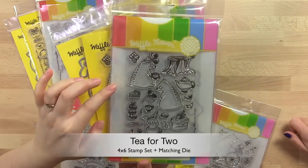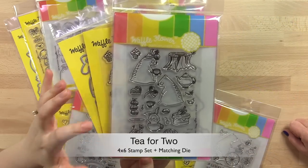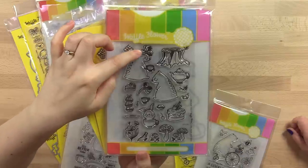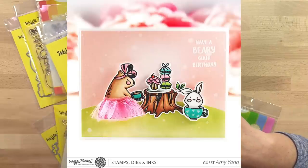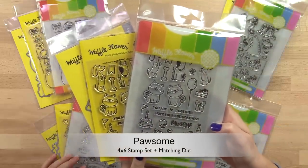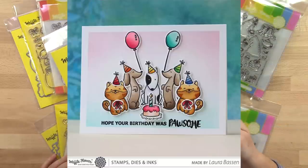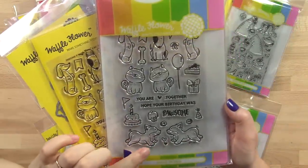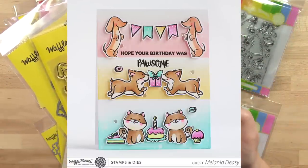Tea for Two is a tea party themed stamp set staged in the forest. I love the two bears that can be stamped facing each other and that sweet little bunny sitting inside the teacup. Possum is another one of my favorite sets because I have dogs and I love all the sweet puppies in here. My favorite are the two corgis running towards each other — so cute.